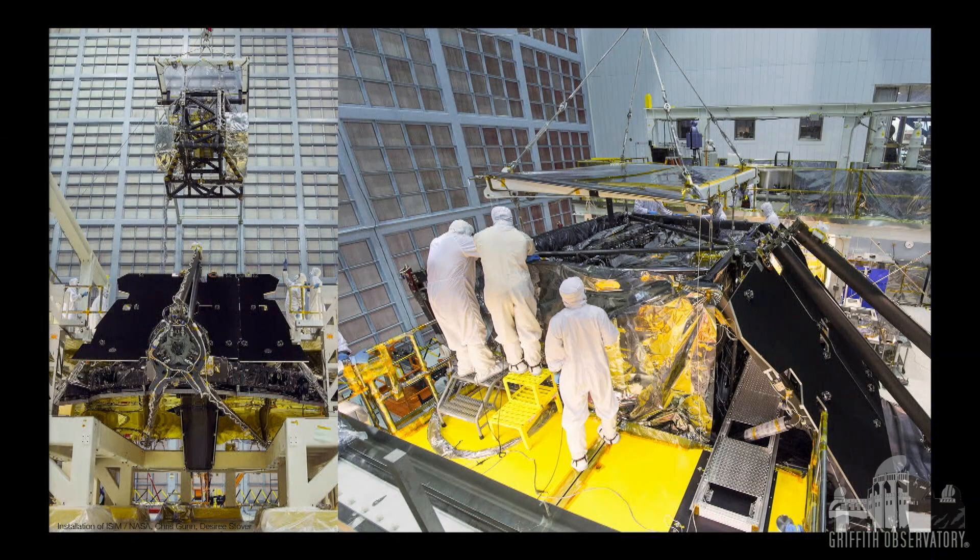All four instruments were placed into a cage we called the Integrated Science Instrument Module, which was then lowered into the telescope structure. The gold of the telescope is pointing down at the floor in that picture. This is out at Goddard Space Flight Center in Greenbelt, Maryland. The picture on the right shows the very end of that process where the module was lowered into the ISIM compartment.